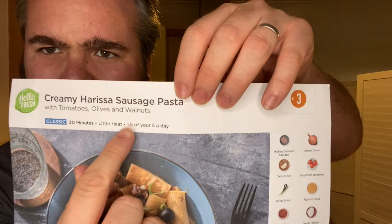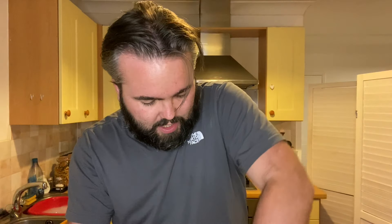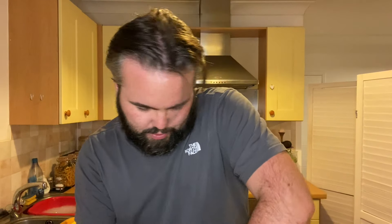Here we are, back in my kitchen. Today the one I'm making is creamy harissa sausage pasta. It says it takes 30 minutes, and it even tells you 1.5 of your five a day. Let's see if I've got all the ingredients in here in the bag: spring onion, Italian olives, harissa paste, garlic, tomatoes, rigatoni pasta 200 grams, an onion, some walnuts, and from the freezer bag I've got two hickory smoked barbecue sausages and some crème fraîche. I did not buy any of that from Tesco — that is what came to me this morning in the box.